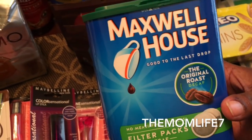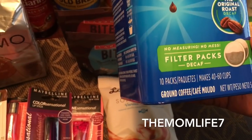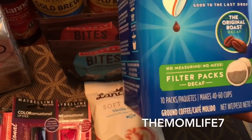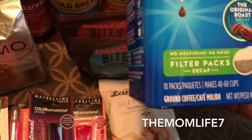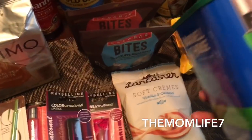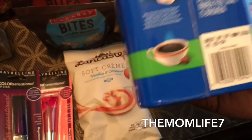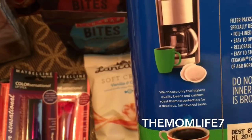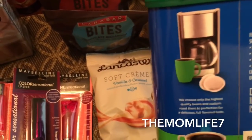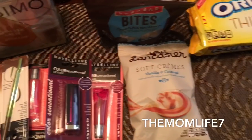Another cool find was this Maxwell House — I haven't seen anybody haul this yet. It's the Maxwell House 'Good to the Last Drop' original decaf, no-measure no-mess filter packs. You get 10 packs and it makes 40 to 60 cups. It's ground coffee. I'm not sure if these go in a regular coffee maker — I actually have two Keurigs, one the hubby bought me and one I inherited from my son who left it here. Expiration date is March 7th, 2018. We love coffee around here.